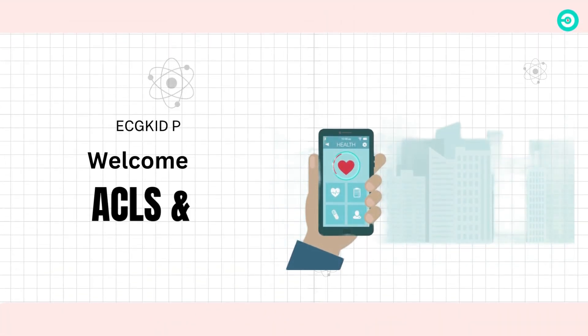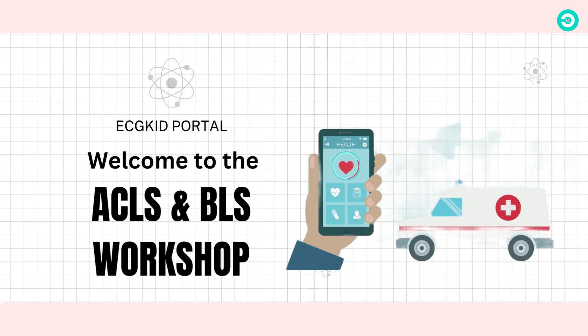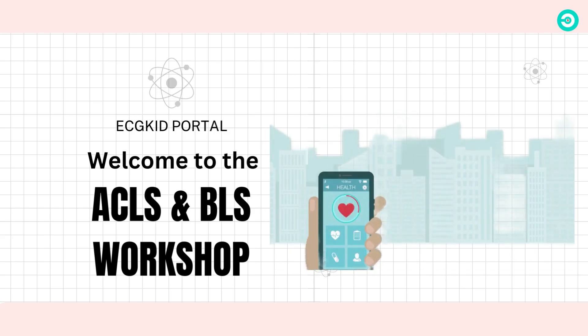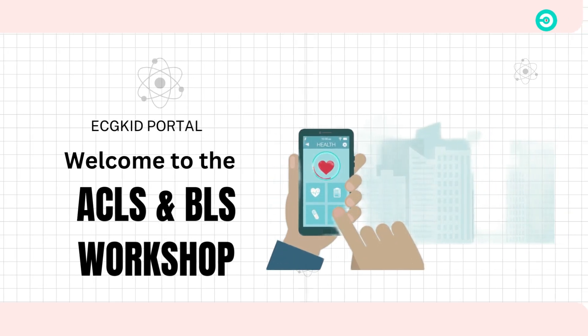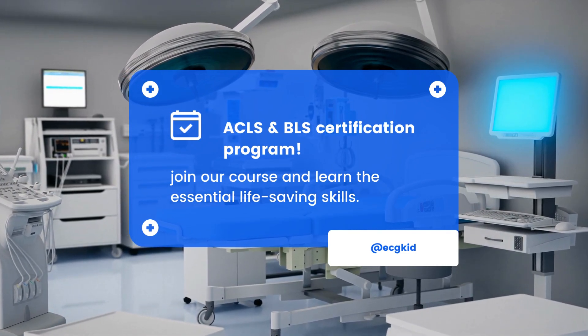Thank you for watching this introduction to our ACLS and BLS certification course. We hope that this video has given you a better understanding of what ACLS and BLS are and why they are important. We look forward to having you join our course and learning these essential life-saving skills.